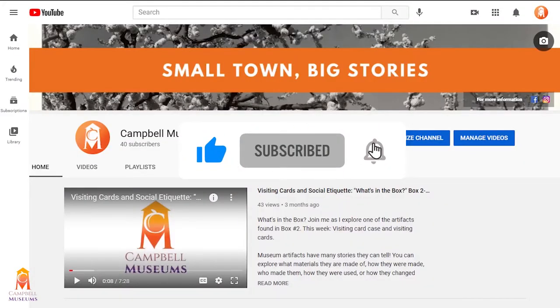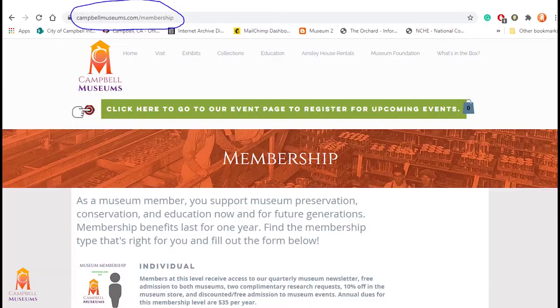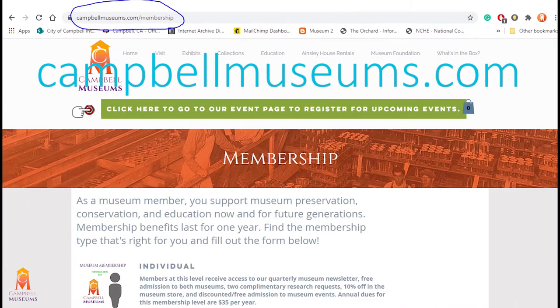Please like this video and subscribe to our YouTube channel to show us some love. You can also support the Campbell Museums by becoming a member.